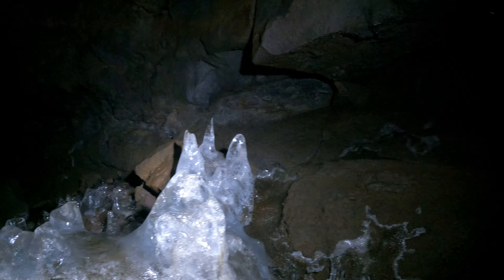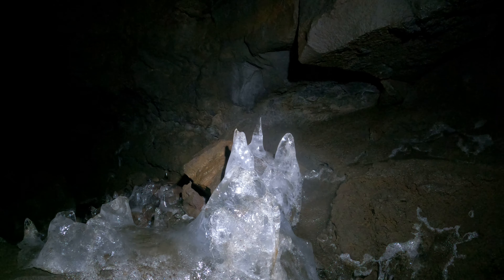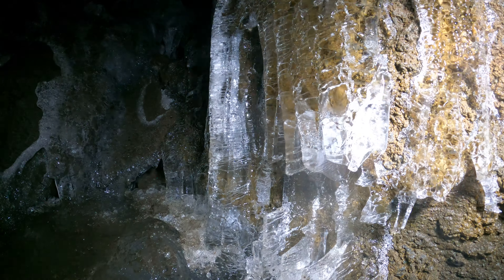I already showed this before, but got better lighting now. Nice big piece of ice. I wish I had a camera with better dynamic range though — this is the kind of thing where it helps to see different gradients, shades of gray, instead of just solid white or solid black.